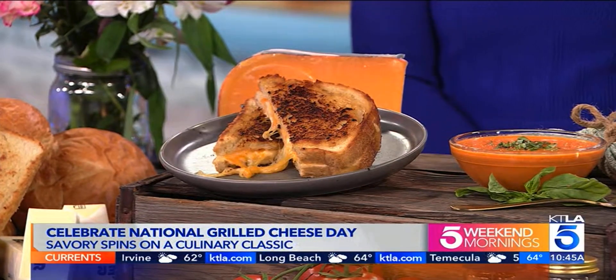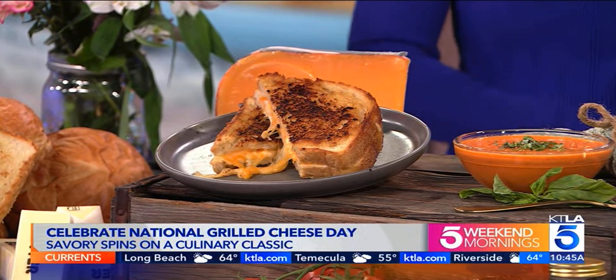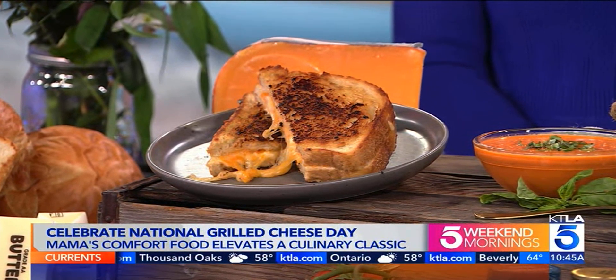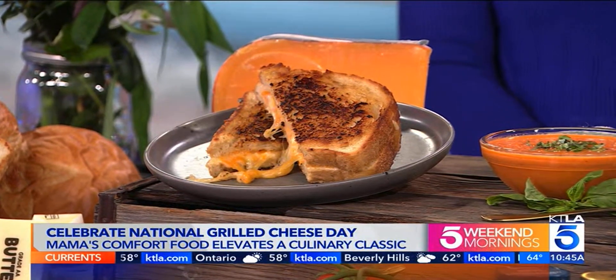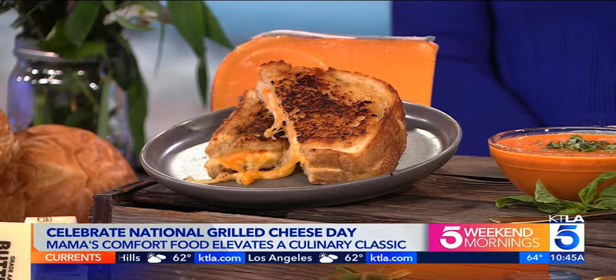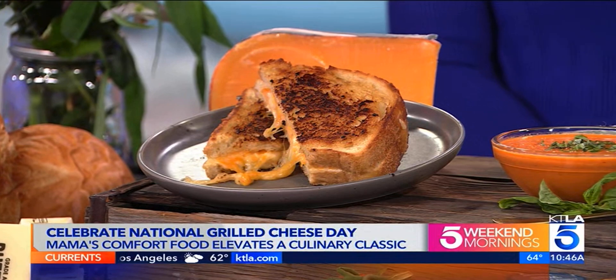A great grilled cheese really starts with the foundations. You need a great bread — anywhere from a really thick sourdough to brioche or a beautiful Texas toast. You want those thick slices so you can sear and get the crunch on top, and make sure the bread is nice and fluffy on the inside. And then quality cheese, of course. You really can't go wrong with cheese — from Velveeta all the way up to the most premium and everything in between.